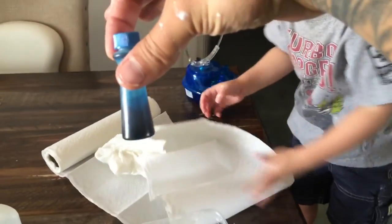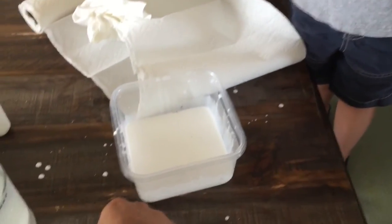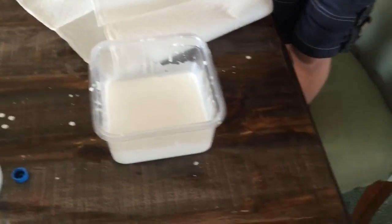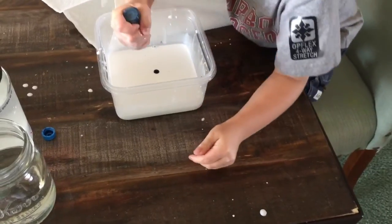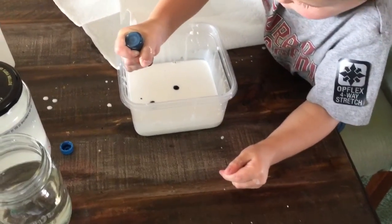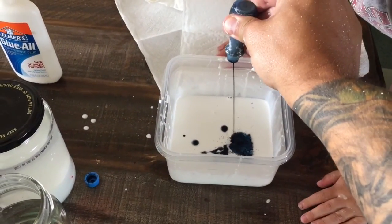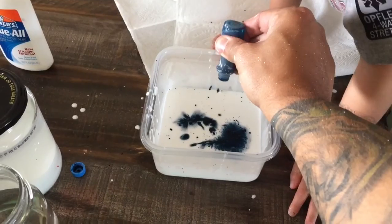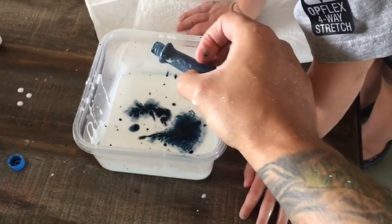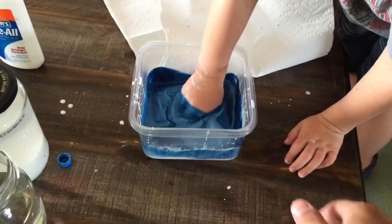So now we've got to add our food coloring. Make it blue. Let's go ahead and squeeze it. There we go. Just use all of it. You can use any color you like. We're going to do blue today. Start mixing it. Ooh, that's a nice blue.